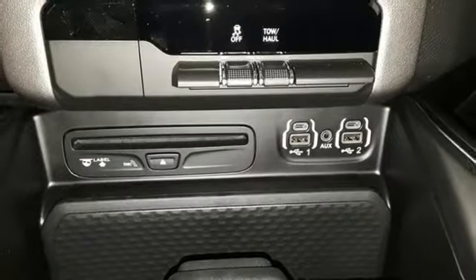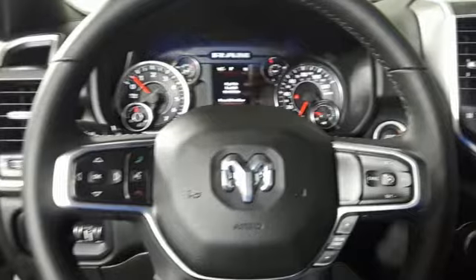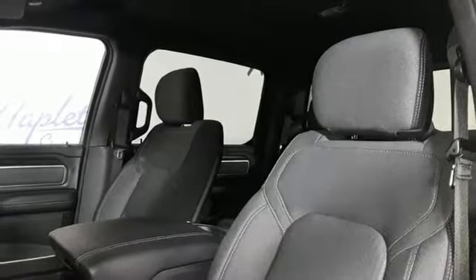Power adjustable pedals. Aluminum wheels. Rear wheel drive. Auto dimming rear view mirror. And V8 engine. The time is now. See it for yourself today.